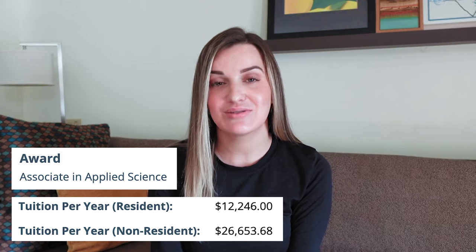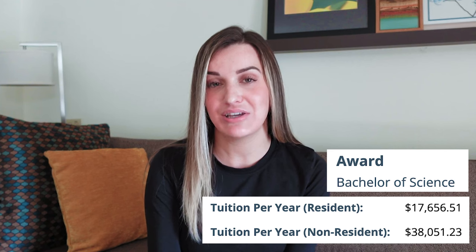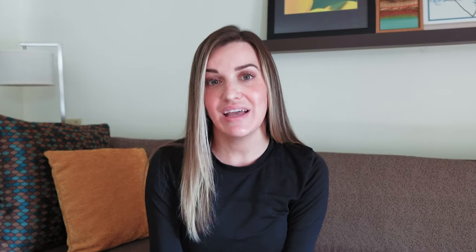When considering a radiation therapy program, you may need to factor in cost. Tuition varies depending on whether the institution is private or public, the location, and whether it's a community college or university. On average, an associate's degree program ranges from about five thousand to fifteen thousand dollars per year for in-state students. Bachelor's degree programs run about fifteen thousand to thirty thousand dollars per year for in-state students at public universities, with higher rates for out-of-state or private university students.